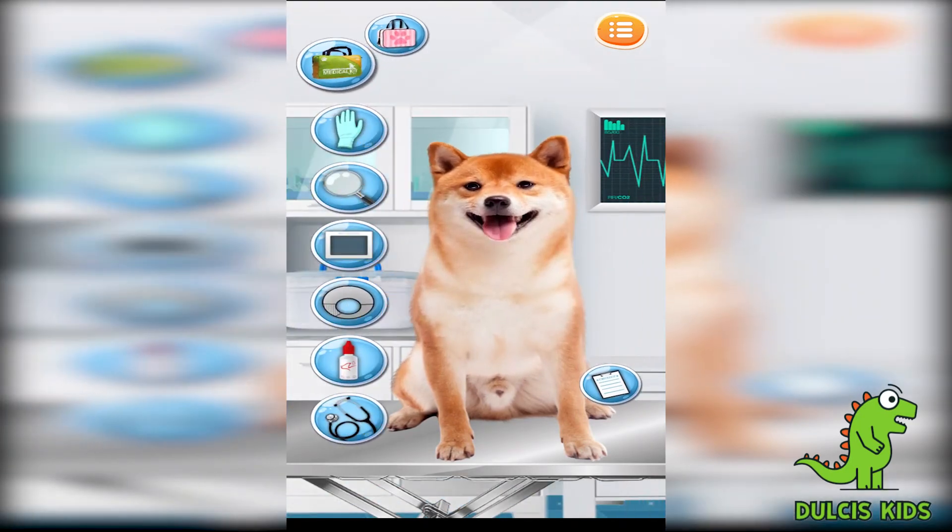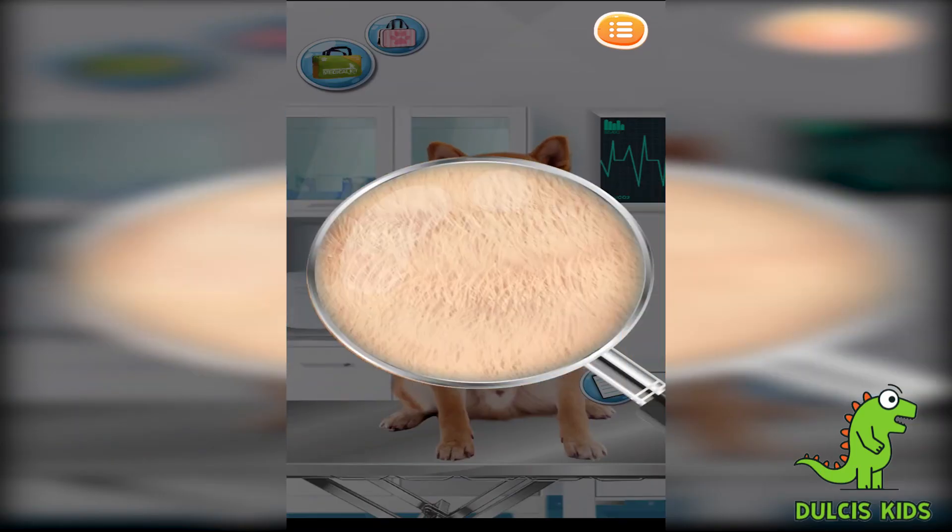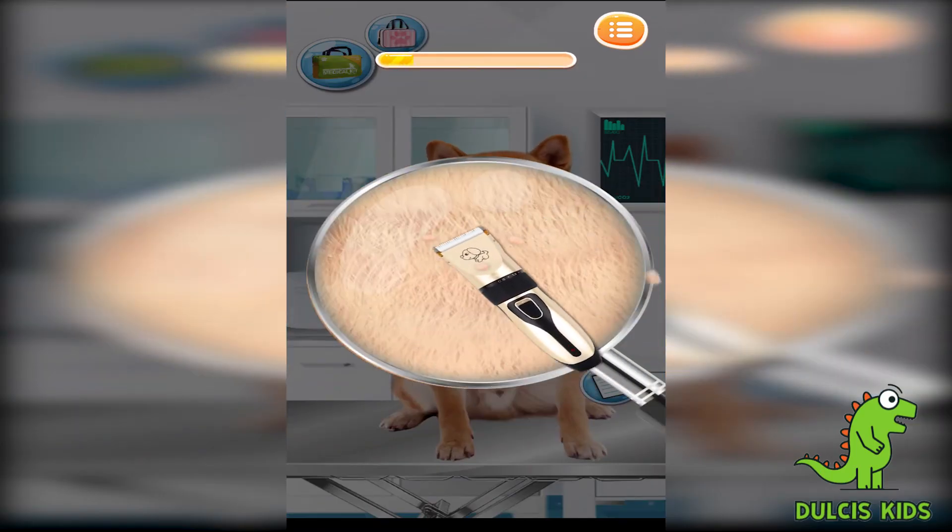Wow! So nice! Let's have the full body check! Drag the magnifying glass — time to trim!